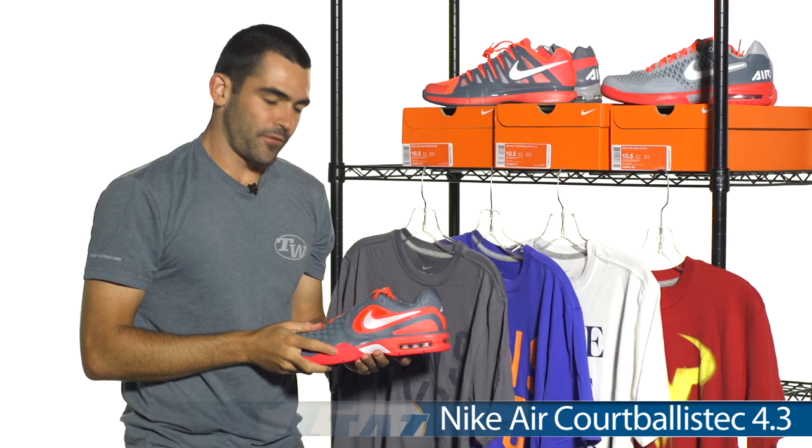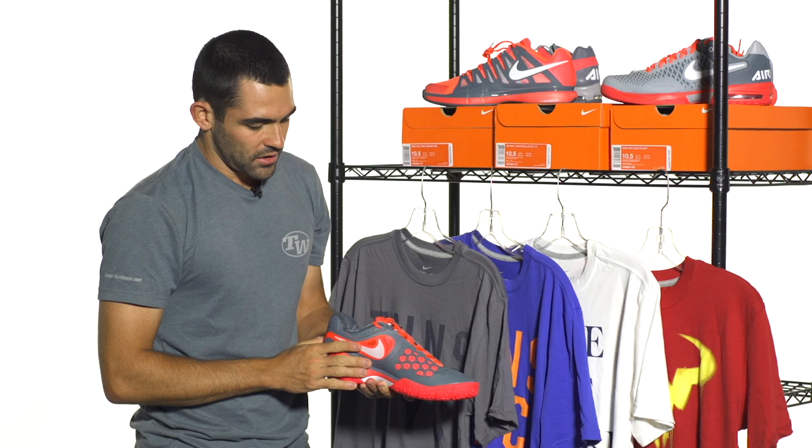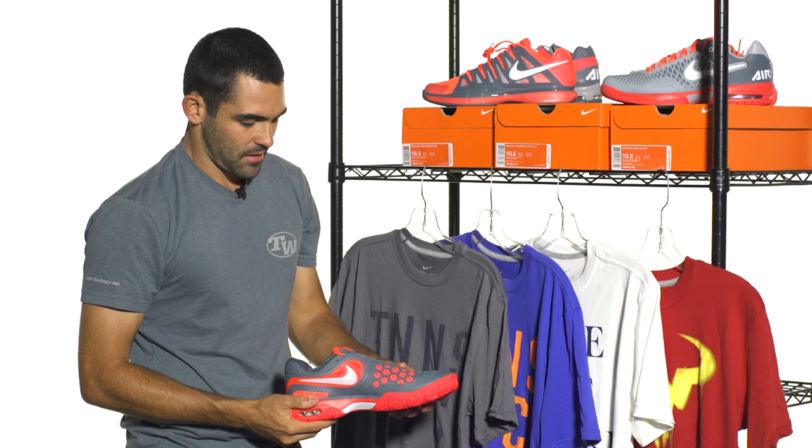Next up we've got the Court Ballistic 4.3, Rafael Nadal's shoe of choice. As always, you'll be getting that six month durability guarantee with this shoe. Once again, another great job at executing that atomic red color from Nike.